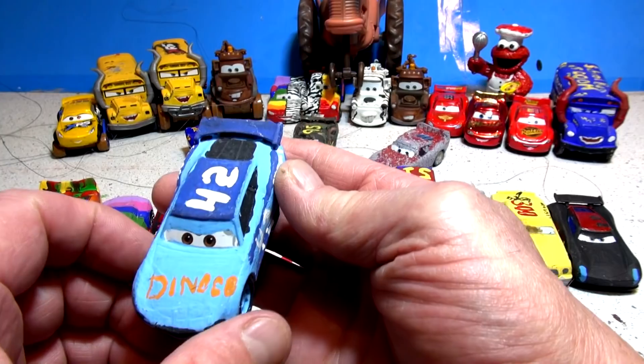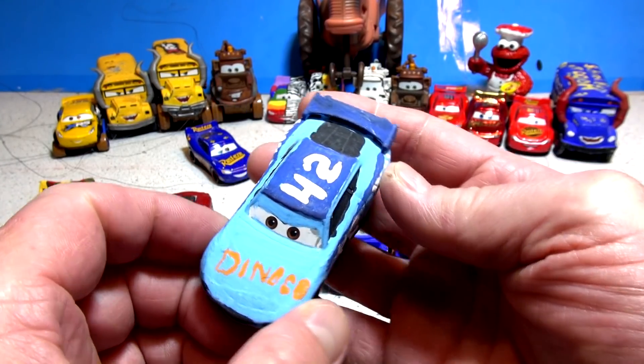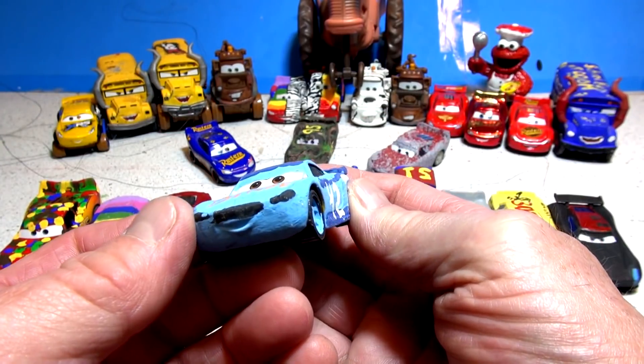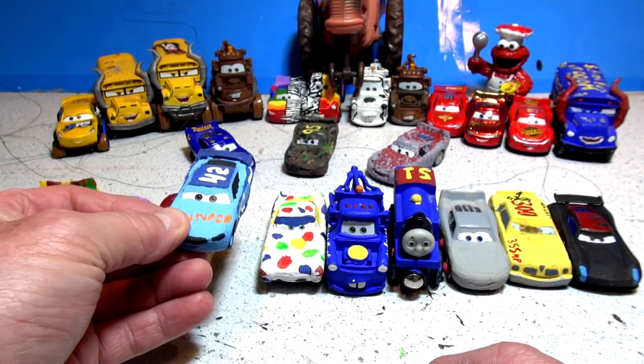The next one is Harvey Rodcap, but I could not find it in all my boxes of cars — I think the nameplate fell off the bottom, so I don't know which one it is. This is actually Cal Weathers, Lightning McQueen's friend, number 42. It's a next-gen style car that looks like it might have been Cruiser Mirrors at one point.